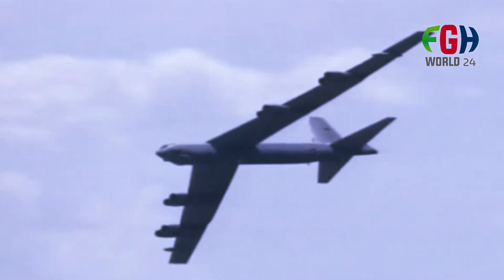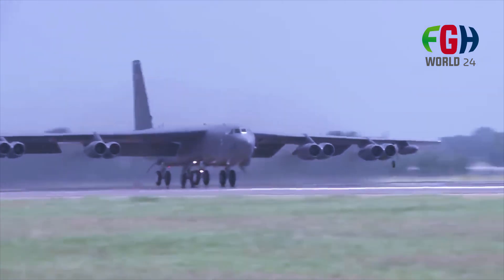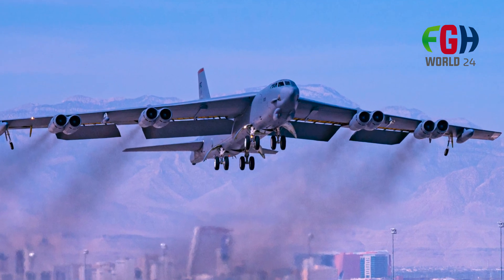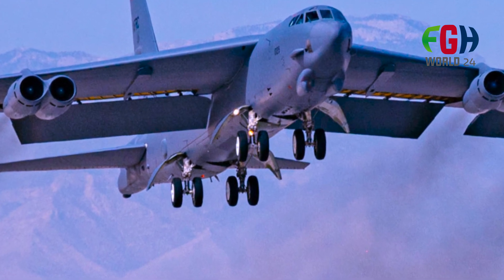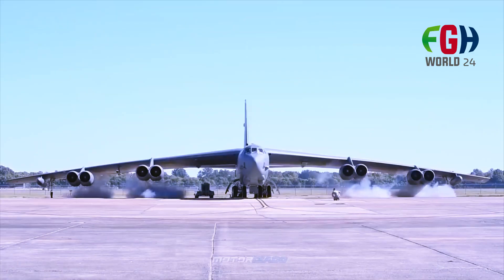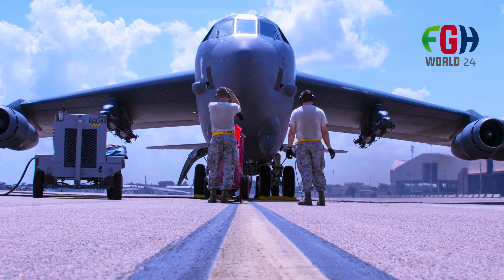Technological upgrades: over the years the B-52 has received numerous technological upgrades, including improved avionics, radar systems, navigation equipment, and the integration of modern communication systems to enhance situational awareness and mission effectiveness. Cost-effective platform: the B-52 has remained in service for an extended period due to its cost-effectiveness. Modernizing and upgrading existing airframes has proven to be more economical than designing and building entirely new aircraft. Longevity and future plans: the USAF has expressed its intention to keep the B-52 in service until at least 2050, with plans for future upgrades including engine replacement to ensure it remains a viable asset for many more years.